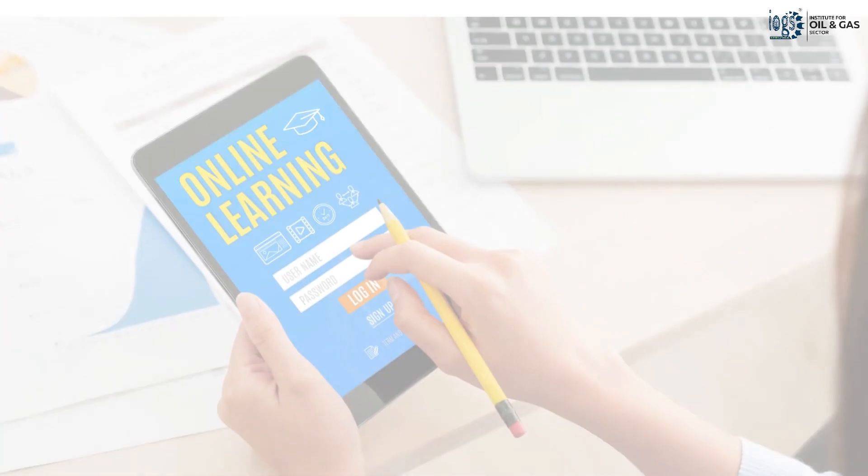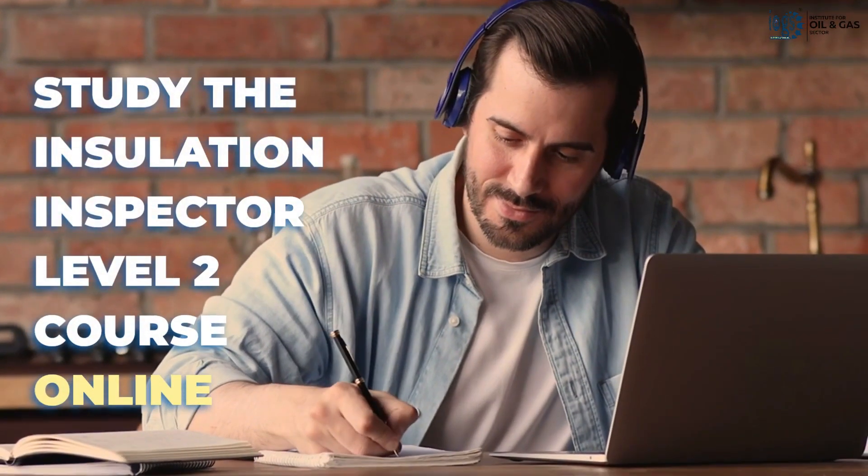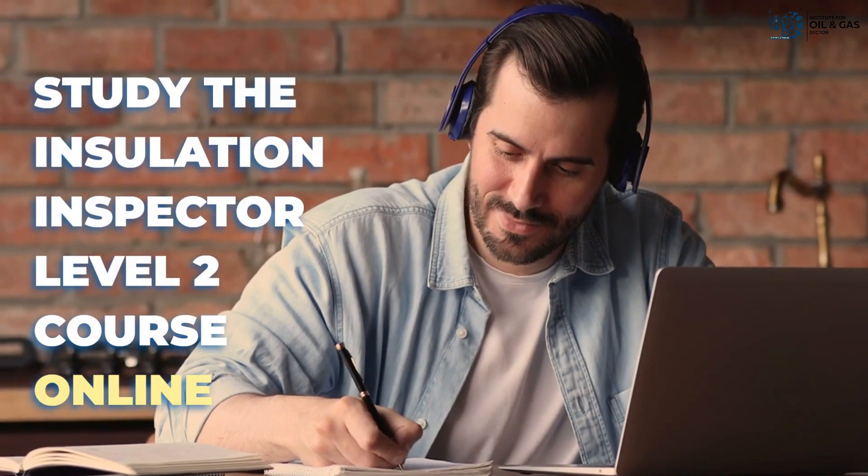The best part is that the course is 100% online, meaning you can learn from anywhere and at your own pace and convenience.